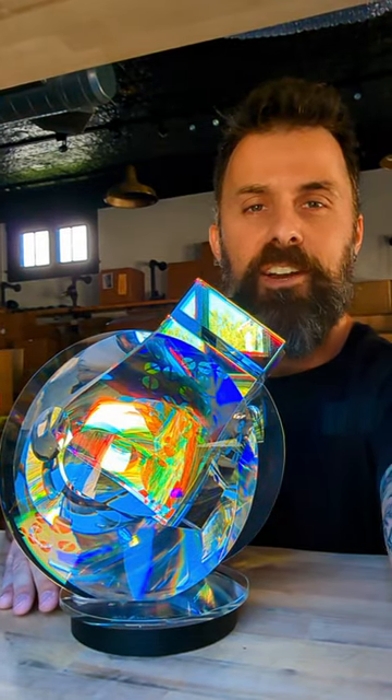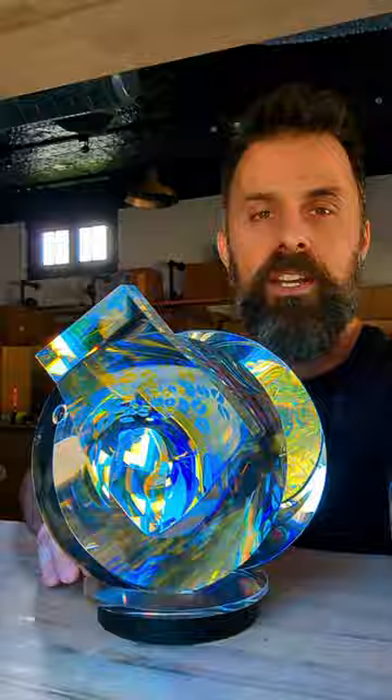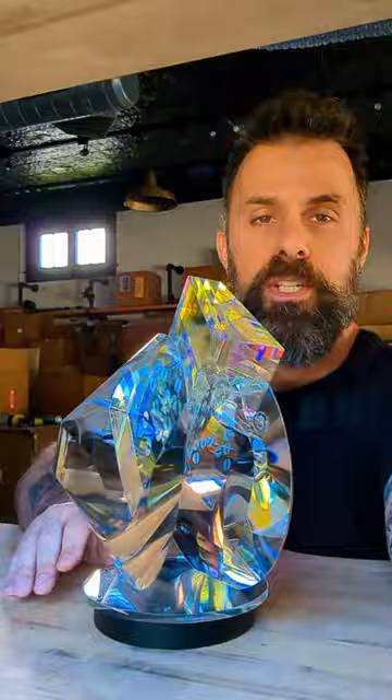Hey guys, Jay Scott, owner of Habitat Galleries here again with another piece by Tolan Sand. The last one I posted a couple days ago, people loved it so much I had to show you another one. The dichroic glass in these is just so vibrant, it's just mesmerizing. So it doesn't surprise me that you all out there really enjoyed the last video.